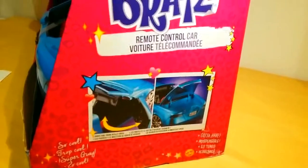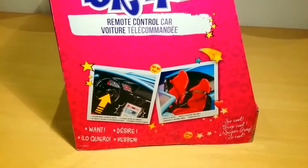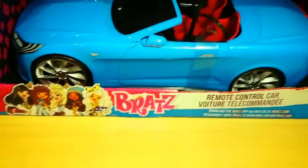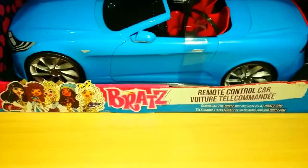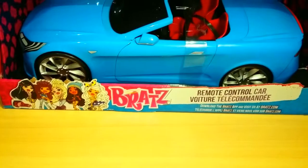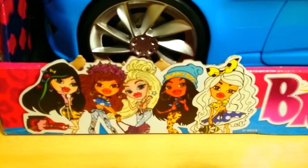Let's see — on the top it says 'Bratz remote control car.' On the side it says 'so cool, gotta have.' And then over here it says 'WANT.' Here is the artwork of them.